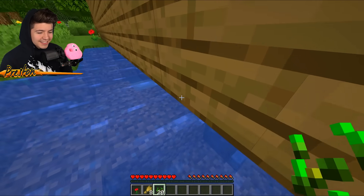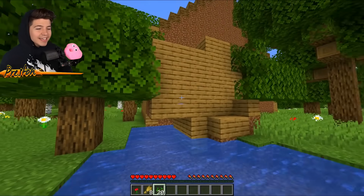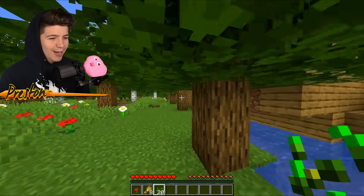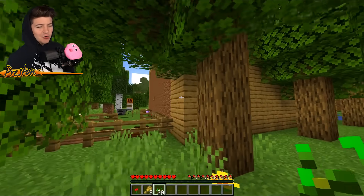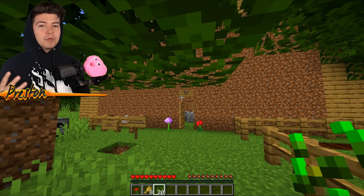Look at this — what is this? Why is part of his house in water? What kind of design? What kind of monster builds a house like this? There's even trees touching up on his house. It's throwing me off.